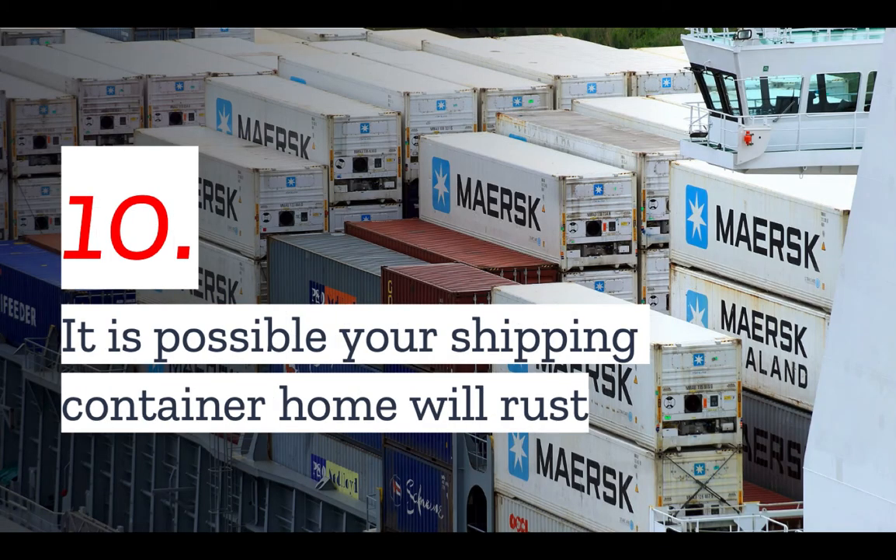And finally, number ten: it is possible your shipping container home will rust. Shipping containers are made from metal and they are not always treated to protect them fully from the elements. Therefore, you will likely want to coat your shipping container with either an exterior coating of protective paint, or clad it with some other kind of siding material to protect it from the elements and prevent rusting. Speak with your architect or builder about the best kind of solution for you.